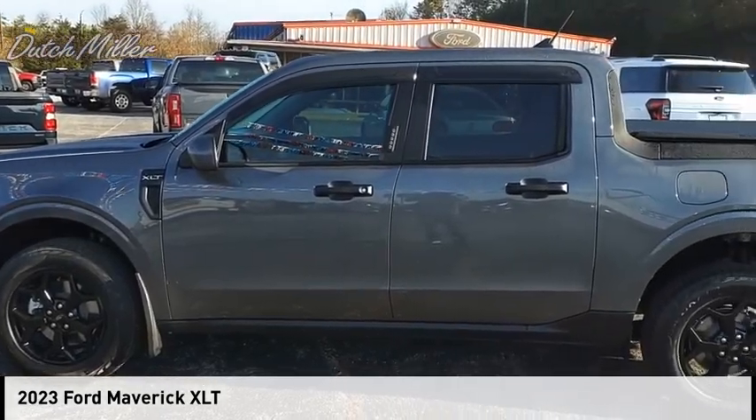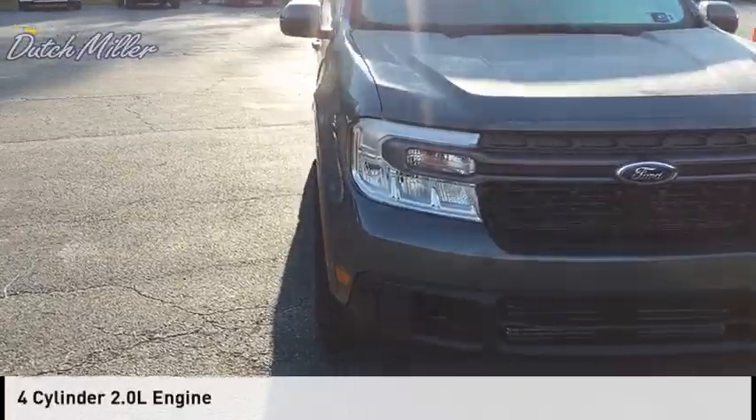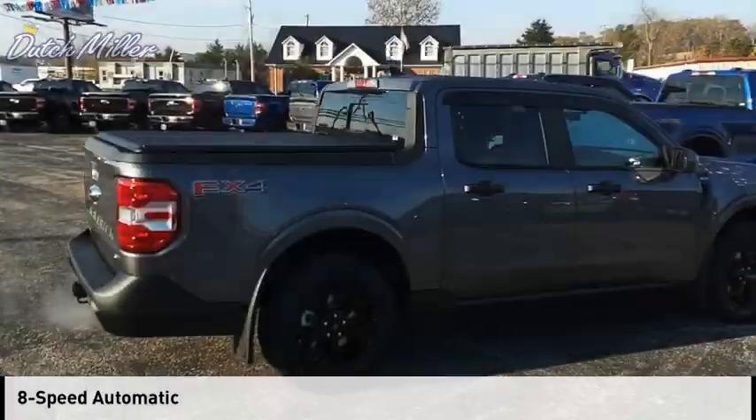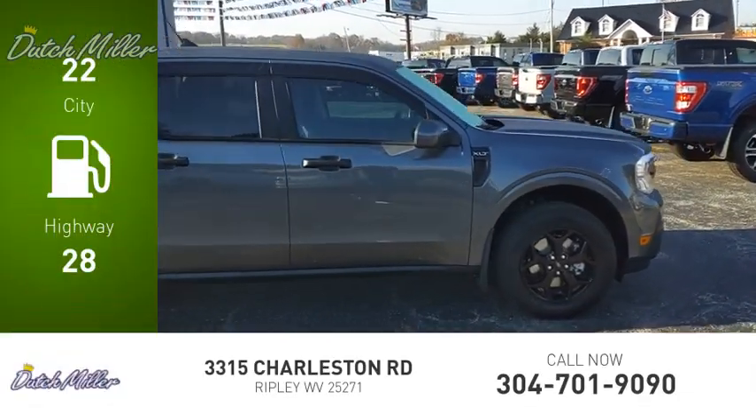You are going to love the 2023 Maverick. This vehicle is powered by an all-wheel drive four-cylinder 2.0-liter engine and comes with an eight-speed automatic transmission. Great fuel efficiency saves you money by requiring fewer trips to the gas station.